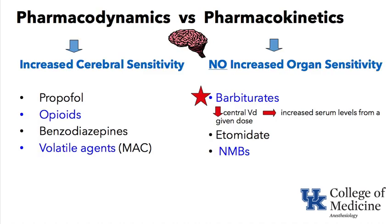Comparing pharmacodynamics versus pharmacokinetics: pharmacodynamics refers to the sensitivity of the brain — or the target organ — to a drug. Looking at drugs with increased cerebral sensitivity in aging: propofol, opioids, benzodiazepines, and volatile anesthetics all show increased brain sensitivity with age, reflected in the MAC decrease as we age.